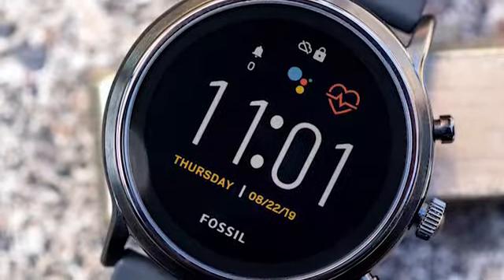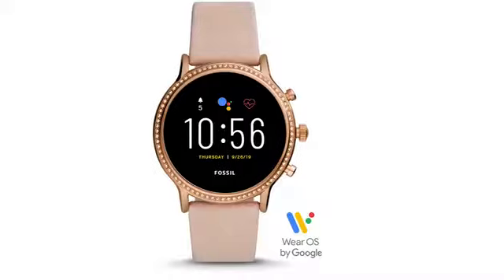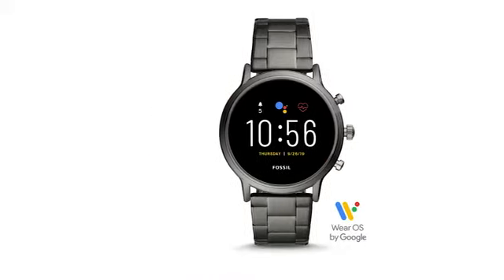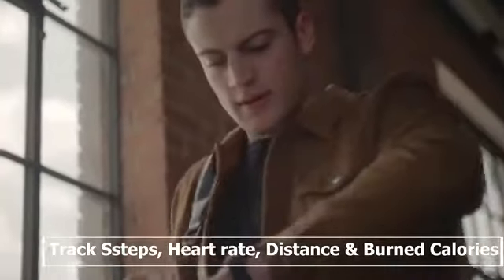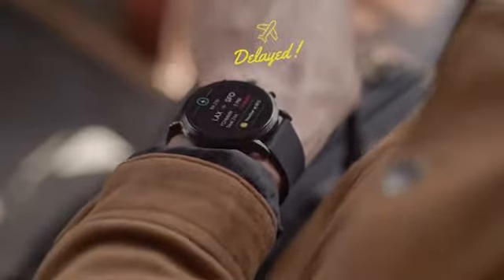Introducing the Fossil Generation 5, a classic design smartwatch packed with modern tech built to help you track your daily activities. This watch has an accelerometer, altimeter, ambient light, gyroscope, and heart rate sensor, which allows you to track your steps, heart rate, distance, and burnt calories. You can also set custom goals to track what's most important to you, like drinking water or exercising.